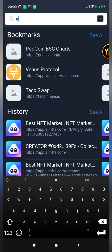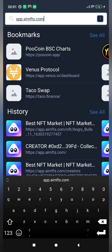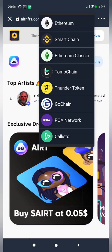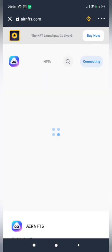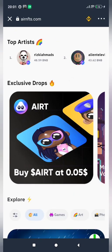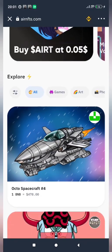I'll type in app.airnfts.com. Let that load up. Remember, we are minting NFT on the Binance Smart Chain, so I'll select Binance Smart Chain as the blockchain network. I've loaded that — this is the same platform I showed earlier.